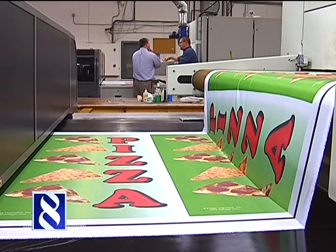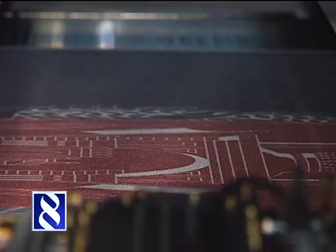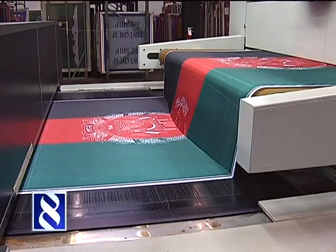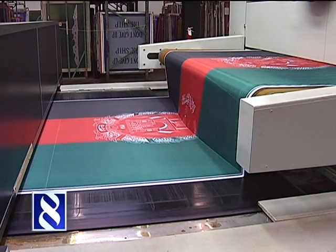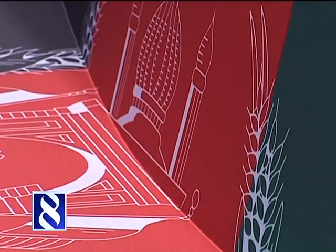The company makes all kinds of flags. These state fair pizza banners were being printed while we were there. An Afghani flag was also rolling out of the machine. Spontaneous democracy, like we've seen lately, is good for business. Afghanistan, Iraq, Egypt, Libya — all that. Anytime something's in the news, there's going to be a push.